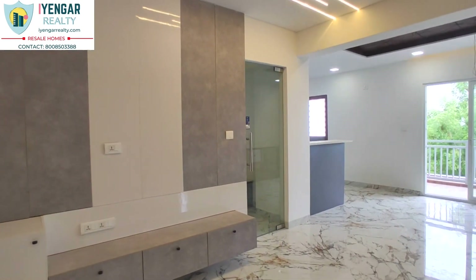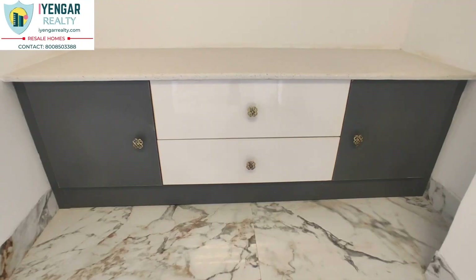Adjacent to the living area's TV unit, we have a space for the pooja room that is separated by a glass door.